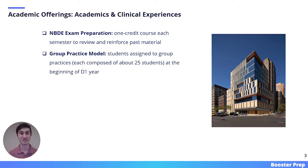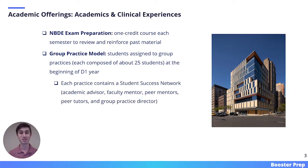Looking at clinical experiences, NYU follows a group practice model. In this model, students are assigned to group practices, each composed of about 25 students, starting at the beginning of D1 year. Students then remain in that group practice through all four years. In order to support students, NYU develops a student success network for each group practice. This network is made up of an academic advisor, faculty mentor, peer mentors, peer tutors, and group practice director.